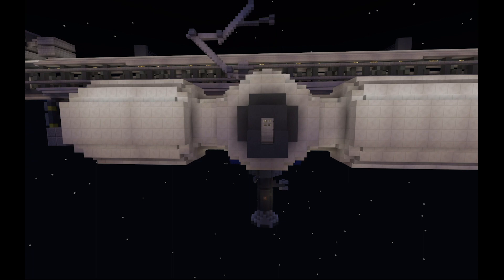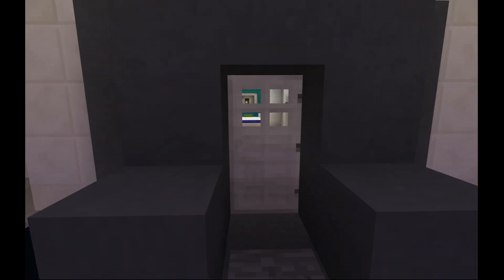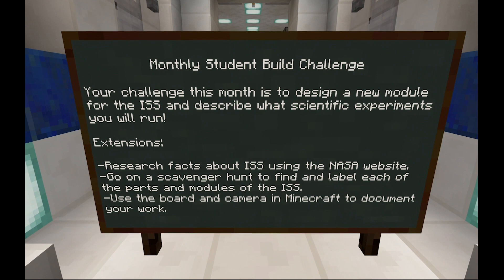The International Space Station orbits Earth every 90 minutes. A six-person crew lives and works in the solar-powered station, which offers sleeping quarters, a gym, and a 360-degree window that looks down to Earth. Your challenge this month is to design a new module for the International Space Station and describe the hypothetical experiments you will run.